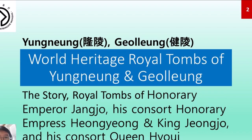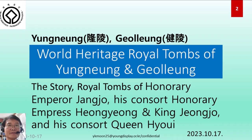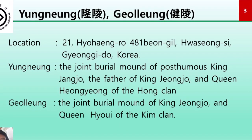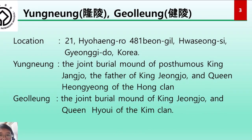Today, I'll present the story of the world cultural heritage Yongrung and Galrung, royal tombs of the Joseon dynasty. Yongrung and Galrung are located at 24, Hyohyeong-ro, Hyeri-won, Pungil, Hwaseong-si, Gyeonggi-do, Korea.